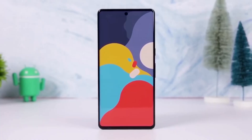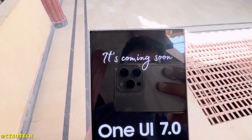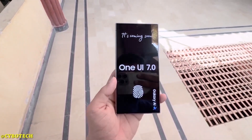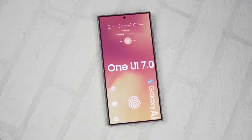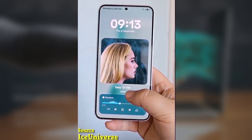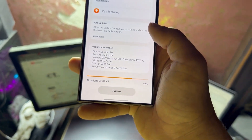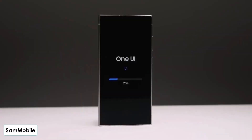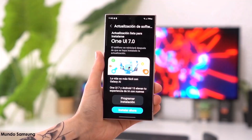Exciting news for all Galaxy S23 series users in India. The stable One UI 7.0 update has finally arrived. After a slight delay compared to previous releases, Samsung has rolled out One UI 7.0 for the Galaxy S23, S23+, and S23 Ultra in India. This update, based on Android 15, brings major design changes and new features that are sure to improve your device experience.